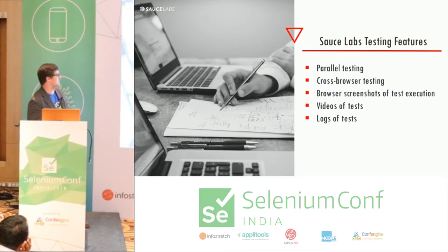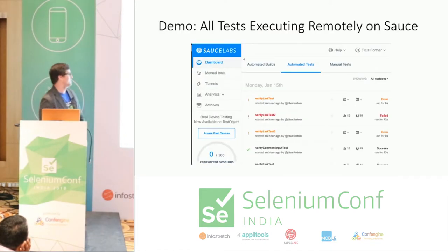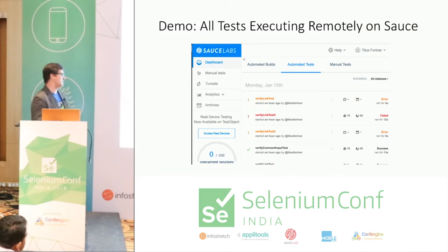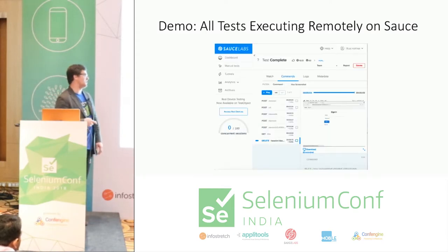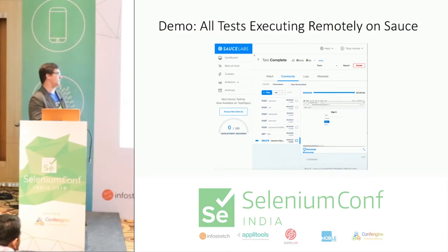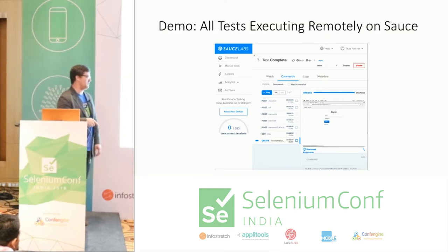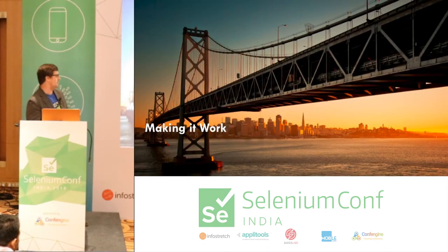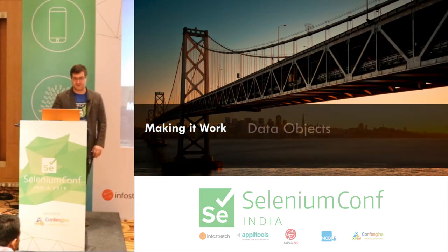When you execute your tests on Sauce Labs you get a screen that shows all your tests running at the same time with browser and operating system combinations, and whether each passed, failed, or threw an error. Each specific test lets you watch the video, see exactly which wire calls the test made, and the input and output of each call, plus screenshots if the DOM is likely to have changed with an action. There are also logs and metadata options.